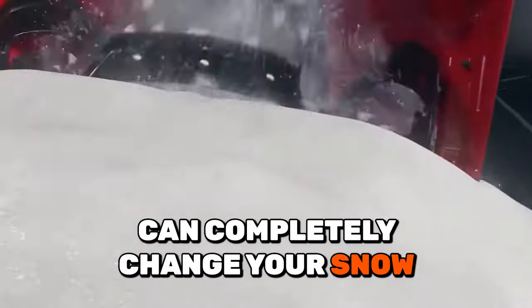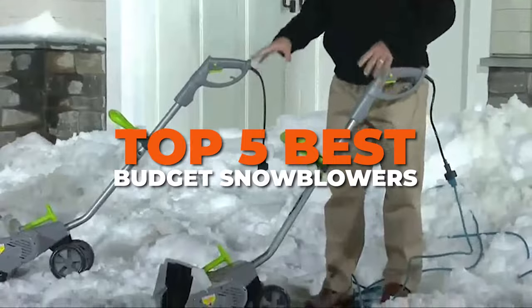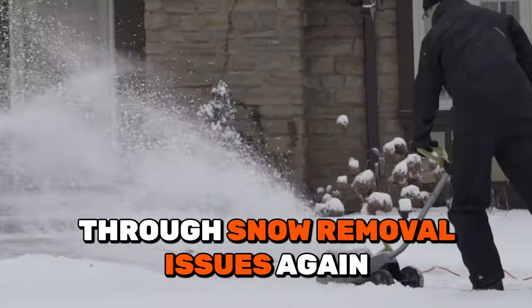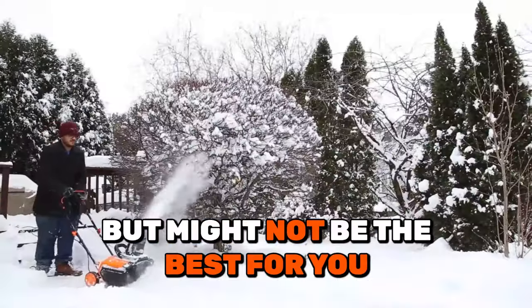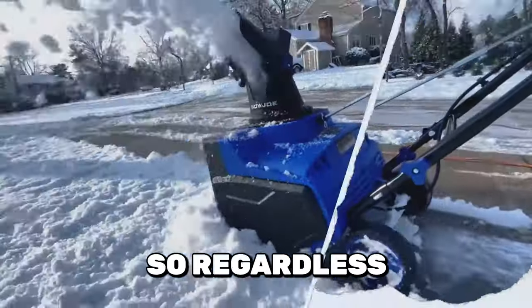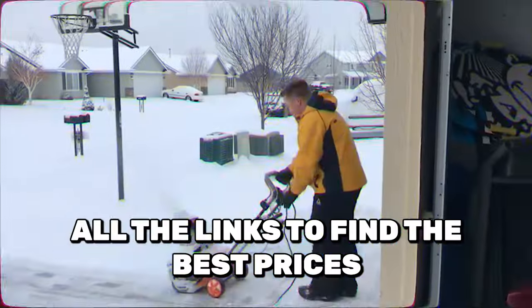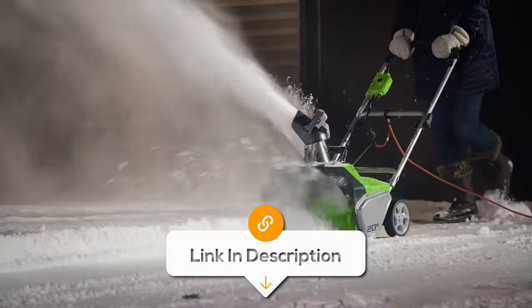Having the right snowblower can completely change your snow clearing experience. In this video, I'm exploring the top 5 best budget snowblowers so you'll never have to suffer through snow removal issues again. All the links to find the best prices on all the products mentioned in this video will be in the description below.